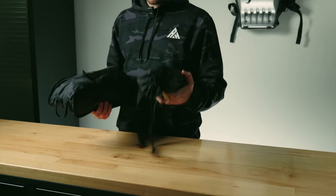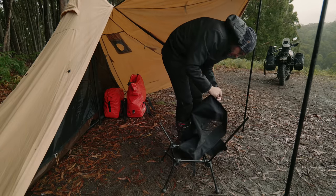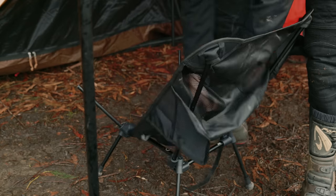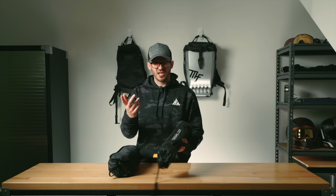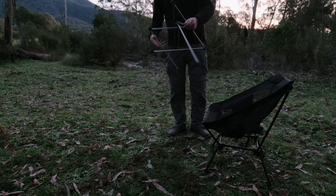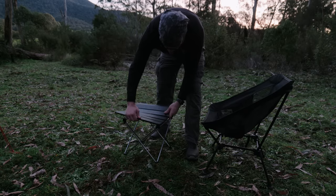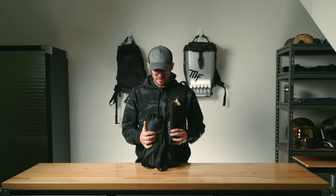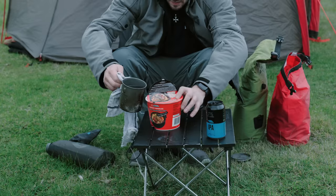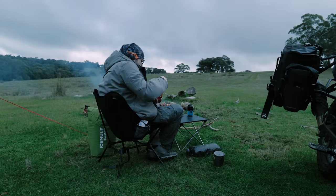My camping chair and table have both changed since last time. The chair is from King Camp — a lot smaller, no high backrest or headrest, but still great and packs down smaller. The table is a Trekology aluminium one from Amazon — cheap, easy to set up and pack down. Don't put too much weight on it or it collapses — it's not the most sturdy. But I can cook on it and wipe everything down without the material getting soggy. It's a luxury, but I really like it.